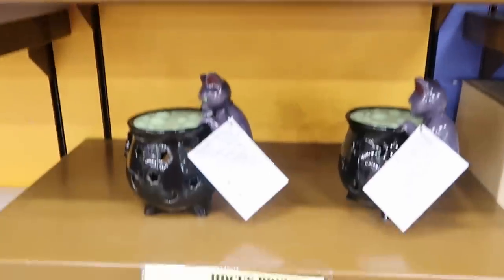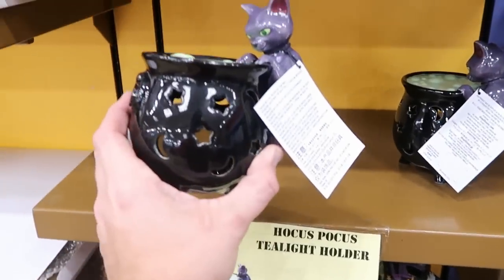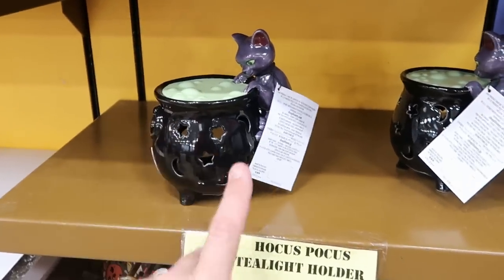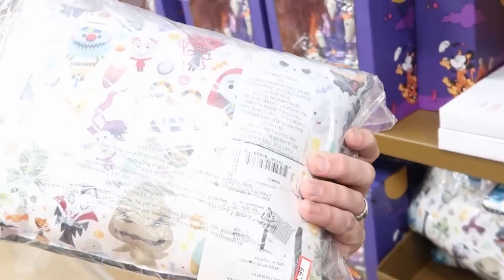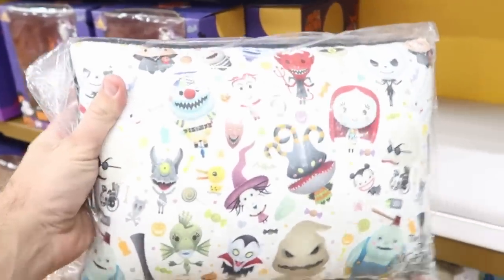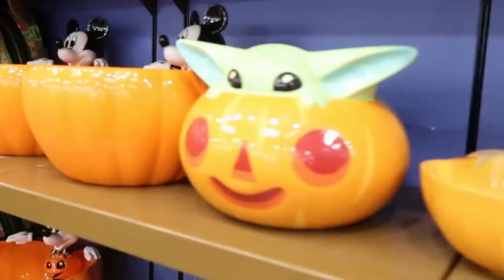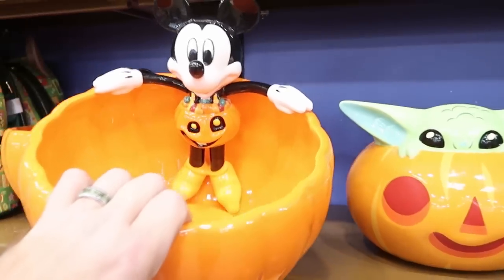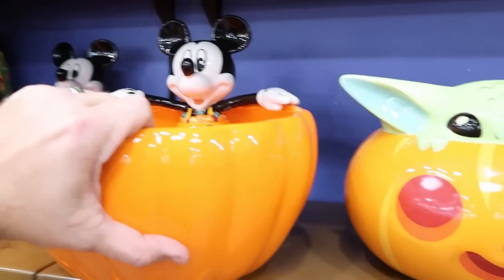Some Hocus Pocus tea light holders are only $3.99, marked down from $25 — an incredible deal. They have new Nightmare Before Christmas pillows for $13.99, which is totally new to the Character Warehouse. They're still going strong on candy bowls: a huge Mickey Halloween pumpkin bowl for $25 from $40, and a Star Wars pumpkin bowl for $20.